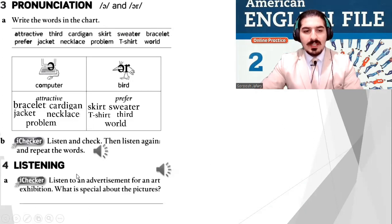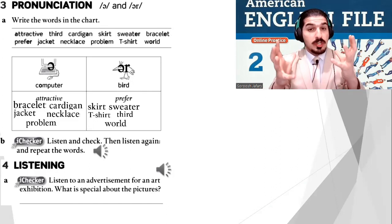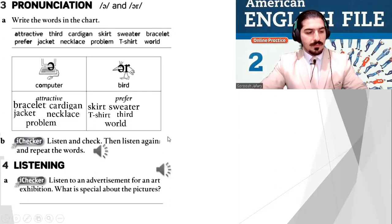Now we have a listening exercise. Listen to an advertisement for an art exhibition. What is special about the pictures? Listen to the description — what is special about them? Are you ready? Listen — File 1C Listening.